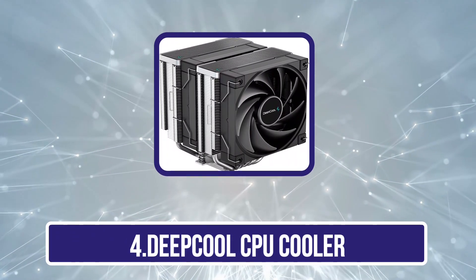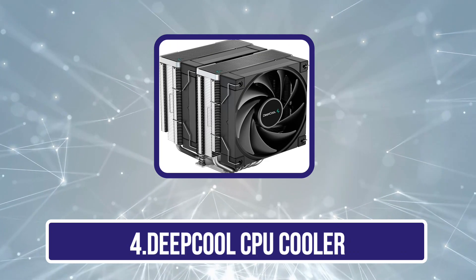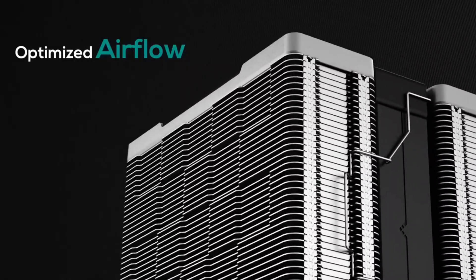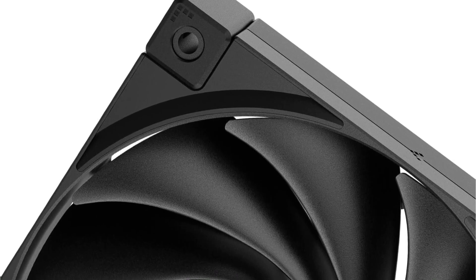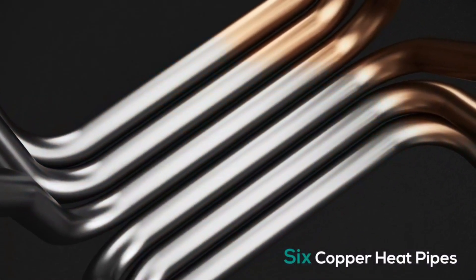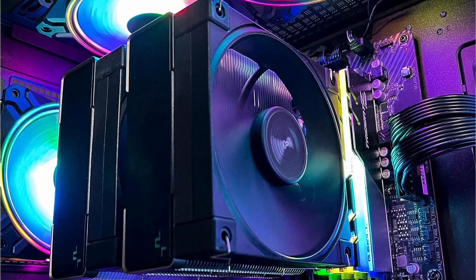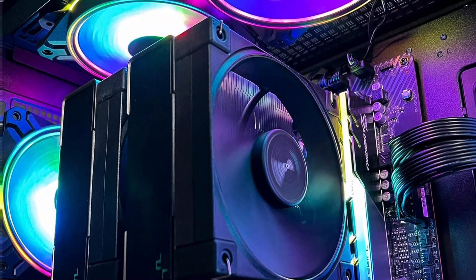Number 4 is the Deepcool AK620 CPU cooler. Deepcool is a brand that specifically designs desktop cooling-related products like thermal paste, CPU coolers, and cabinet fans. The Deepcool AK620 keeps your computer cool and runs quietly, making gaming more enjoyable. It provides great cooling without making noise, helping you concentrate without disturbances. Installing the cooler is easy thanks to the included mounting hardware — even as a beginner, it's straightforward to set up and get running.